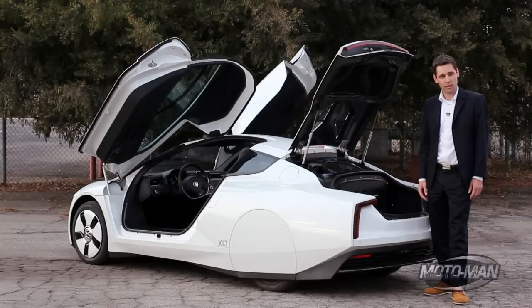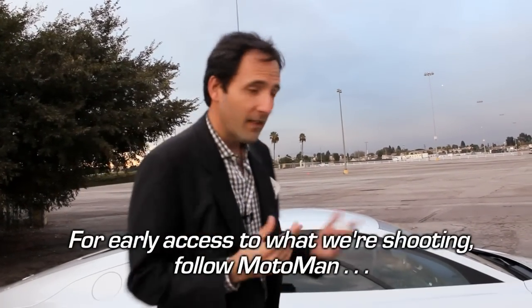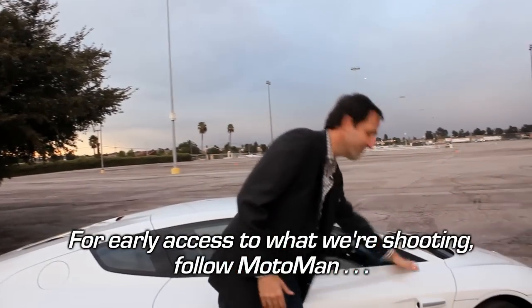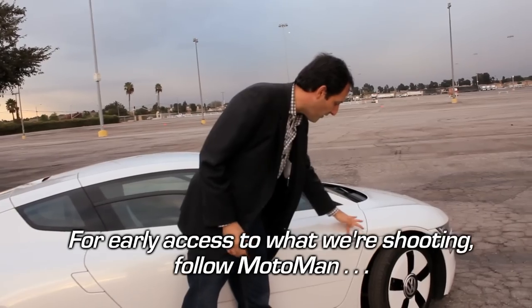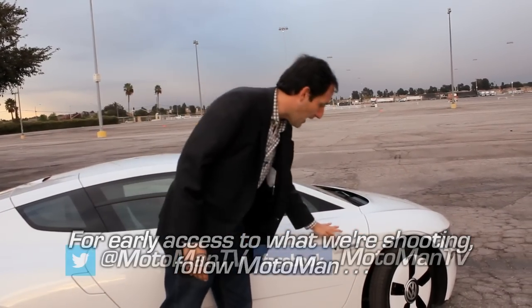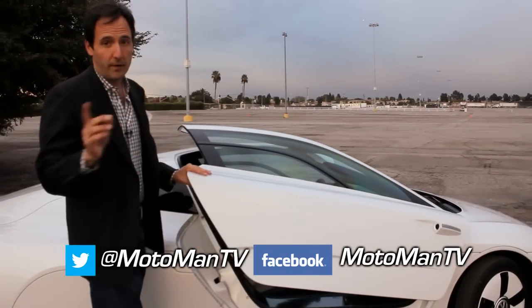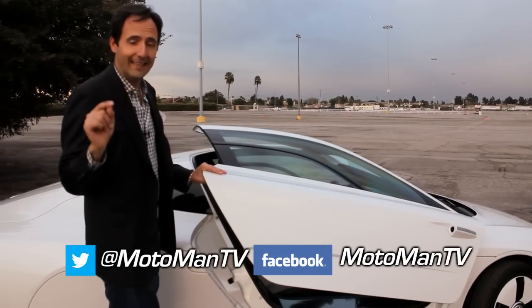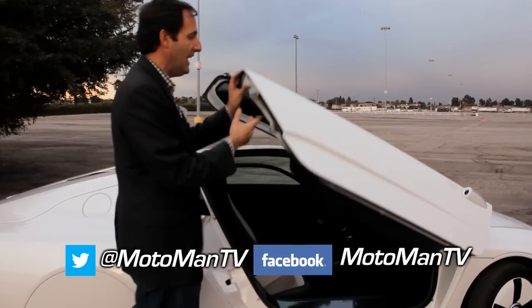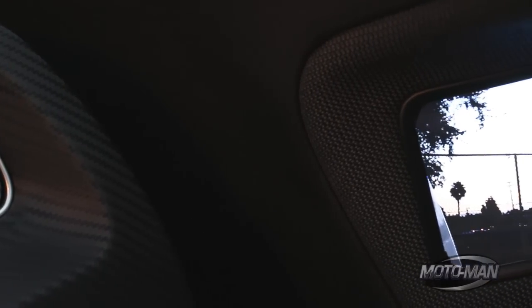The range in pure electric mode is 31 miles. There are two interesting tidbits: number one, where's the mirror? There's actually no mirror — this car is the first car that has a legal camera system, at least in Europe, to use as rearview mirrors. On the side of the car, it was all about efficiency; this is one way to get to a .189 coefficient of drag. Inside the car, each side has a small LCD screen with two modes — one for side mirrors and one for rearview mirrors.